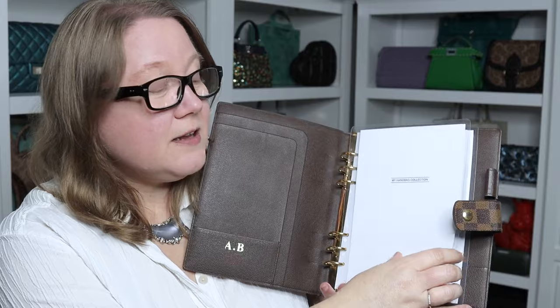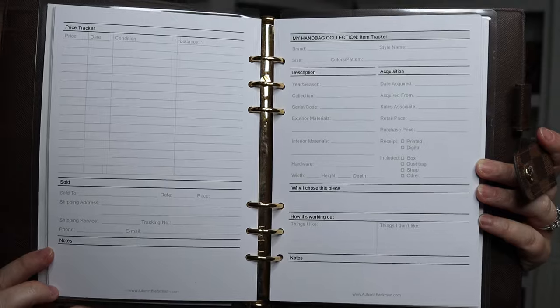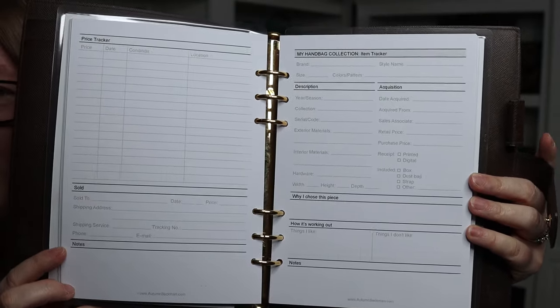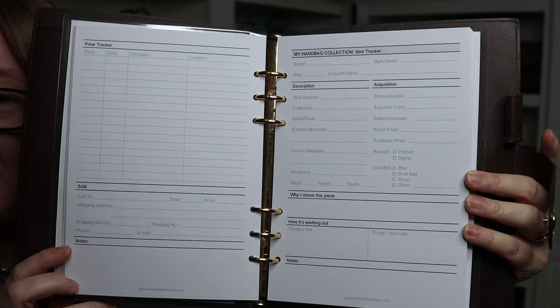Anytime you add a new bag to your collection, you may want to keep track of it for personal purposes or certainly for insurance purposes. That's why I developed a tracking system called the My Handbag Collection Organizer — a collection of pages you can use to track all the information on each of your handbags, including what you like, what you don't, notes, price changes, and whether you sell the bag. Other sections are also available at autumnbeckman.com.